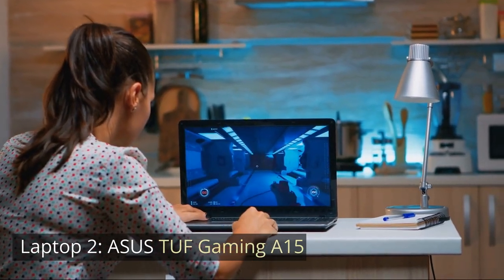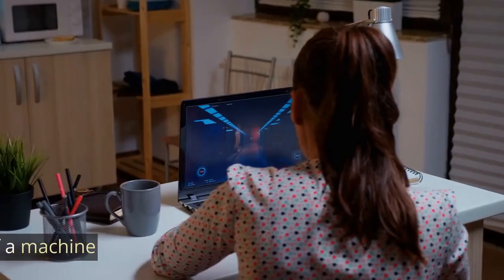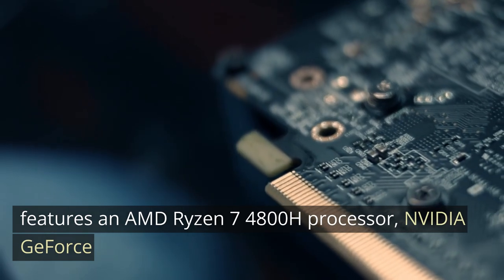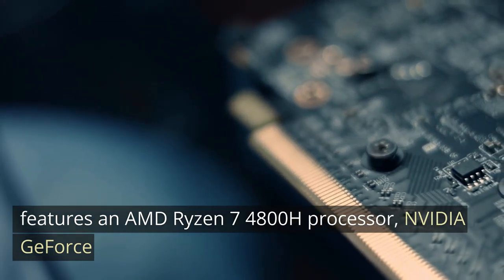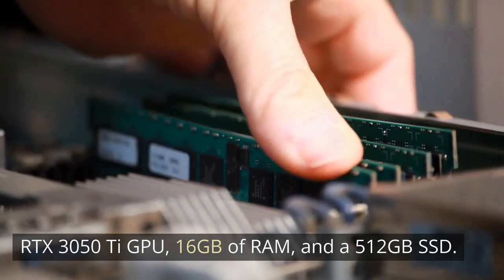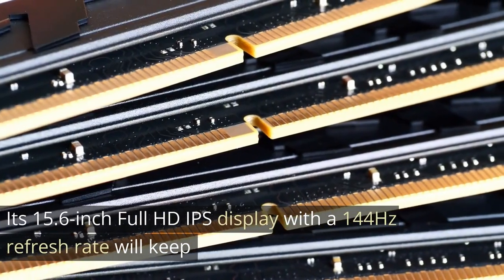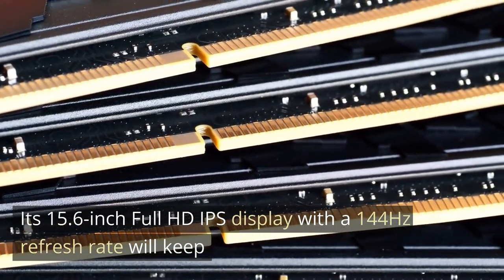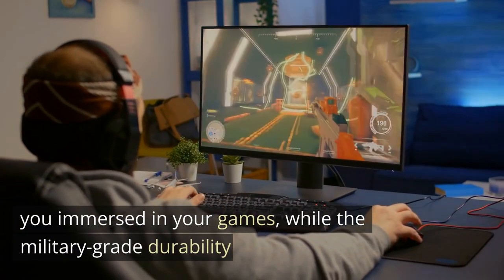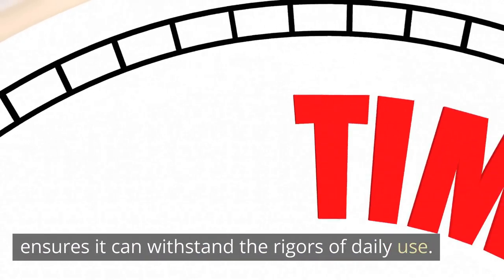Laptop 2: Asus TUF Gaming A15. Next up, we have the Asus TUF Gaming A15. This beast of a machine features an AMD Ryzen 7 4800H processor, NVIDIA GeForce RTX 3050Ti GPU, 16GB of RAM, and a 512GB SSD. Its 15.6-inch Full HD IPS display with a 144Hz refresh rate will keep you immersed in your games, while the military-grade durability ensures it can withstand the rigors of daily use.